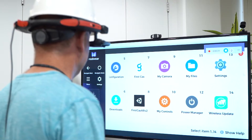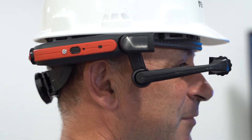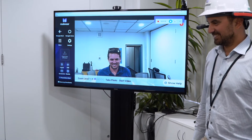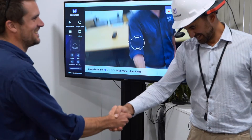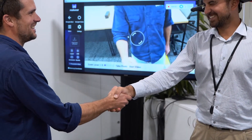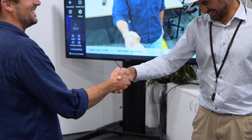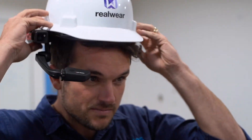Currently this is simulated or static data built into the device memory, but for future use we could connect it to live business data from SCADA or other business databases. Additionally, it can stream video back to another team member or receive guidance from an expert. In its current state the AR device provides a fast, hands-free interface to information and communications when needed out in the field.